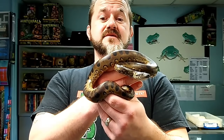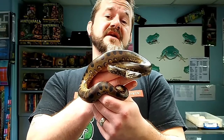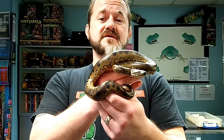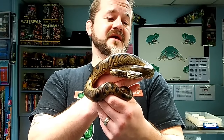Hi guys, welcome to Snakes and Adders. We're continuing our advanced series by today talking about the green anaconda, or Eunectes murinus. This is the most heavy-bodied snake in the world — it is going to be an absolute monster.